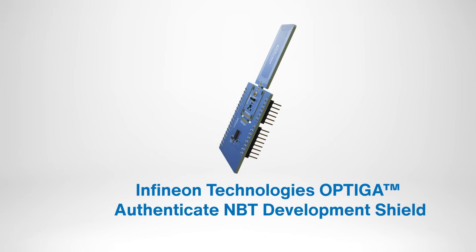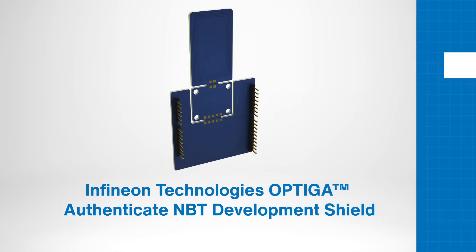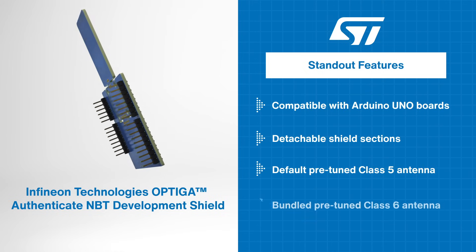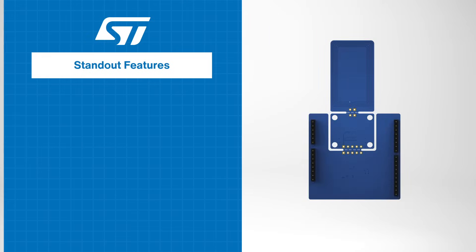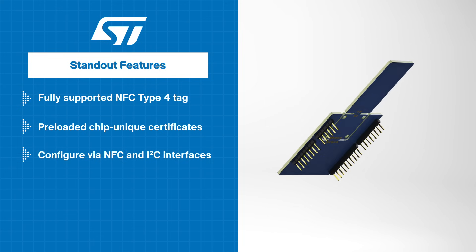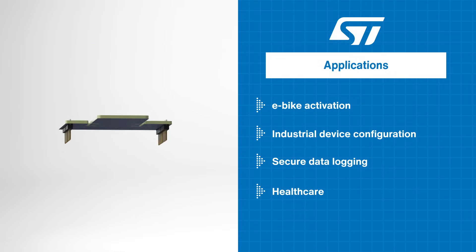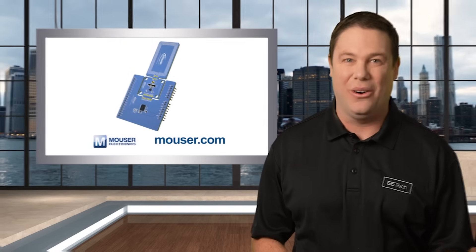The Infineon Technologies Optica Authenticate MBT Development Shield is an NFC I2C bridge tag shield. It is optimized for IoT device authentication and secure configuration. Its standout features include compatibility with Arduino UNO boards, a detachable shield design, pre-tuned class 5 and 6 antennas, and a robust software package for faster application development. Offering seamless integration with various MCUs, the shield supports NFC type 4 tags, chip unique certificates, and dual NFC I2C interfaces. It is ideal for applications like e-bike activation, industrial device configuration, and secure data logging. Head over to Mouser.com today to check it out or click the link in the description below.